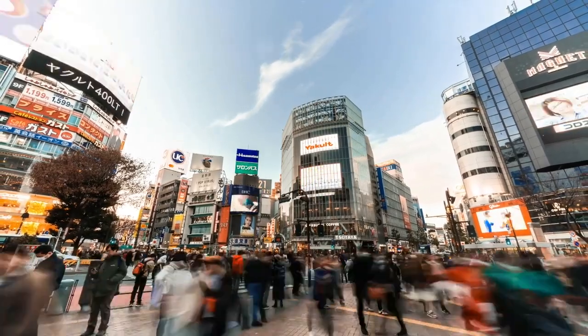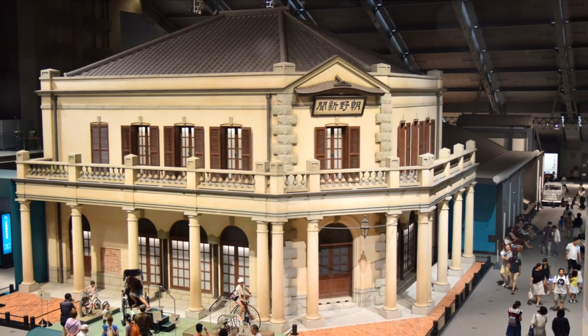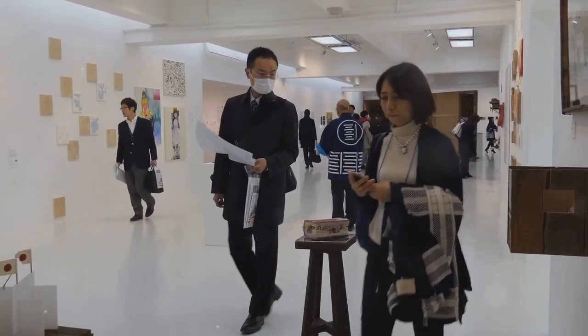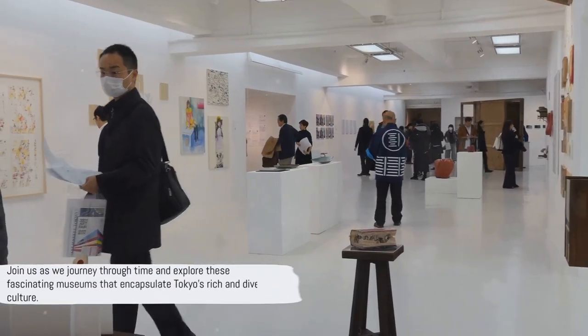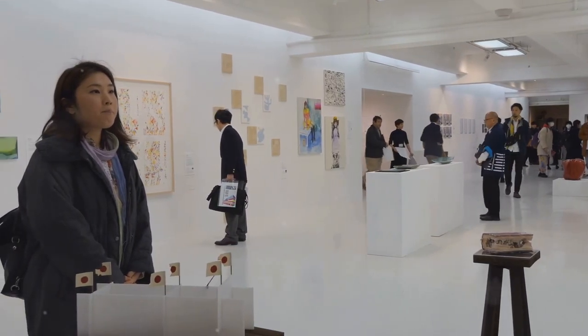The Tokyo National Museum, a treasure trove of Japanese art. The Edo Tokyo Museum, a time portal to the city's past. And the Mori Art Museum, a beacon of contemporary art. Join us as we journey through time and explore these fascinating museums that encapsulate Tokyo's rich and diverse culture.